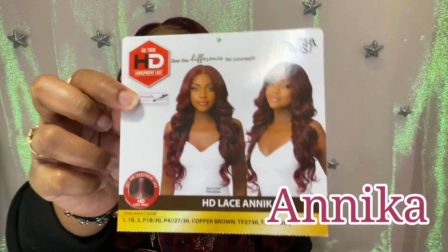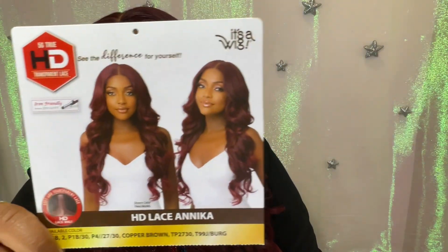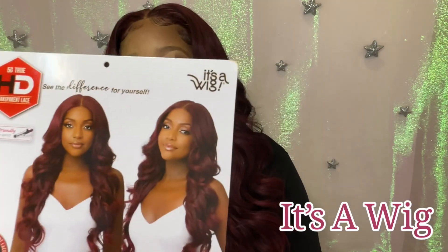Before I get into all that, can I at least say what her name is? Her name is Anika. It kind of puts me in the mind of an Irish name — Onika — but instead it's Anika. Or like Anika Noni Rose, the one who did the voice for Tiana. Anyway, let me get back on this wig. So this is Anika. She is made by It's a Wig.